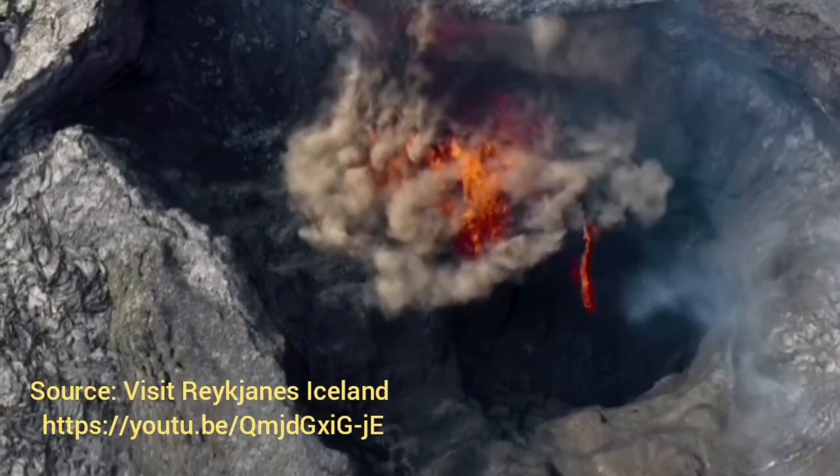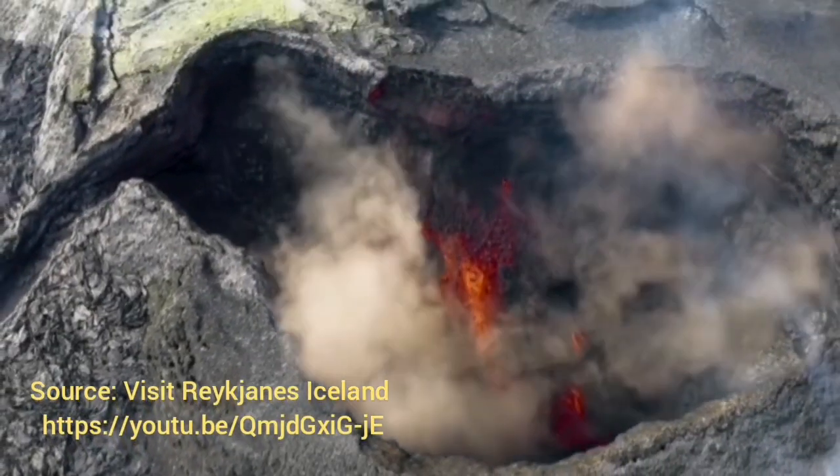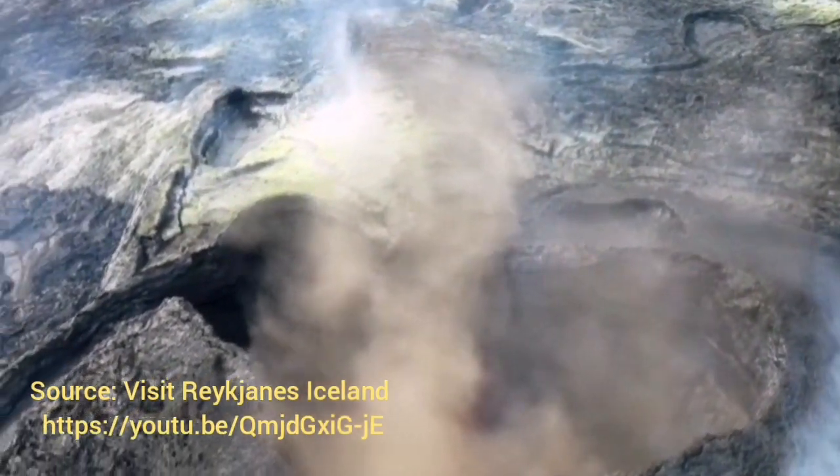Then we had these collapses here, and following this we had more eruptions. You can see there are some cracks there. Those cracks will develop into further cracks in the future.